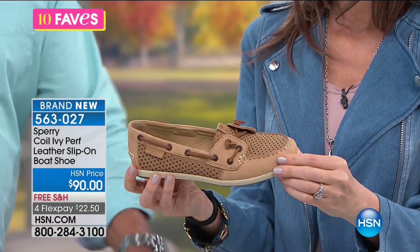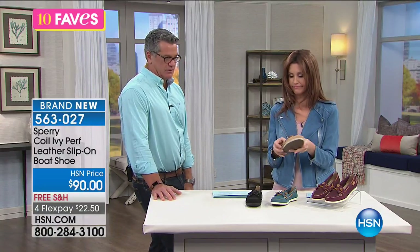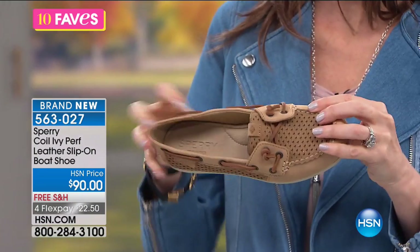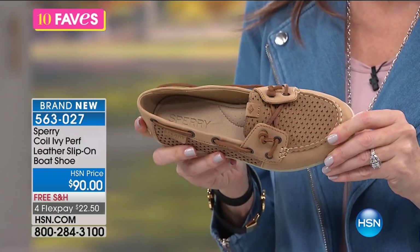You could wear these casually with anything — any kind of a pant, with shorts obviously, even with casual fun dresses. Absolutely. They function great, and Sperry has been around for a nice long time.